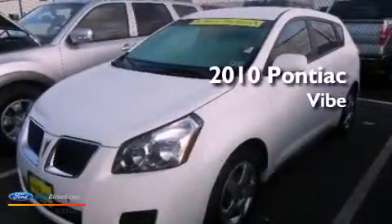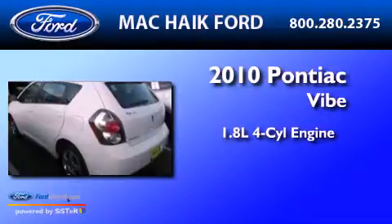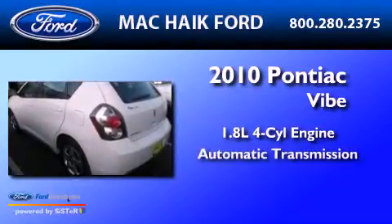This is a 2010 Pontiac Vibe. It features a 1.8-liter four-cylinder engine and an automatic transmission.